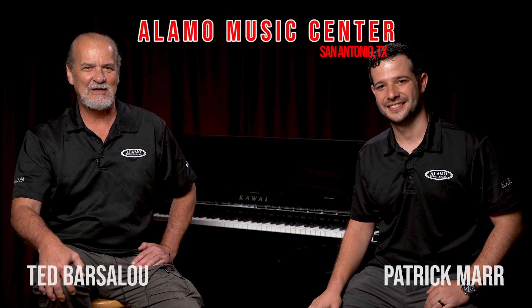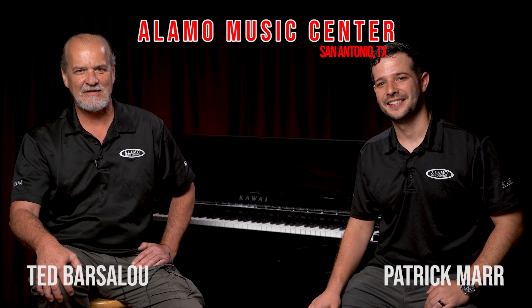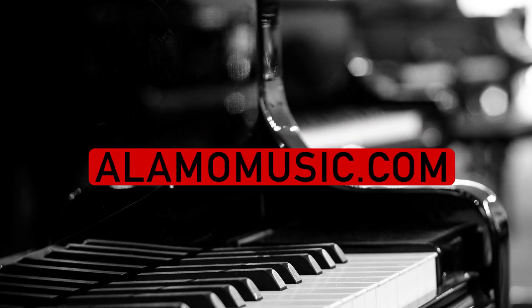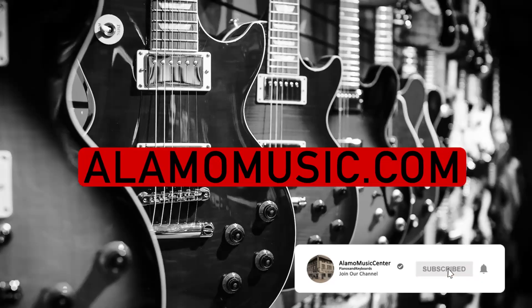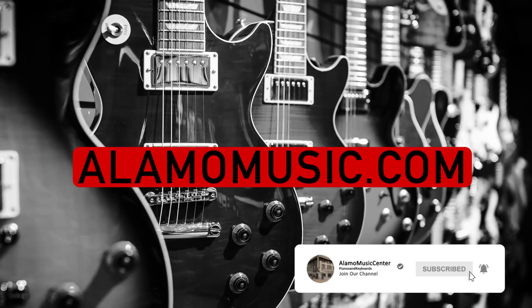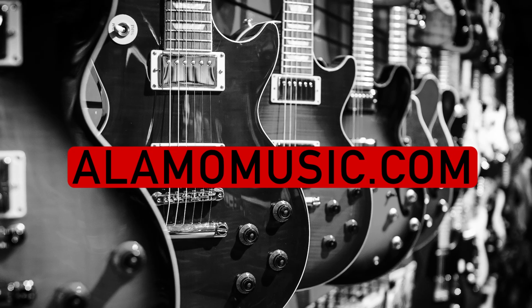This is Ted with Alamo Music Center in downtown San Antonio, Texas. I'm Patrick Maher. You can find us online at alamomusic.com. If you haven't already, please subscribe to our YouTube channel, check out our other videos, sign up for notifications, like our videos, leave us comments. We appreciate your support and we love to interact with you.